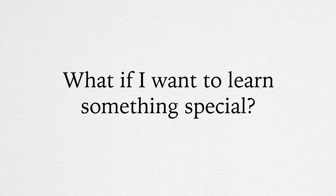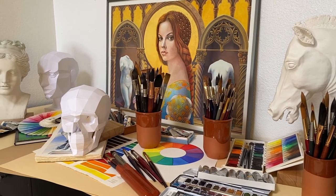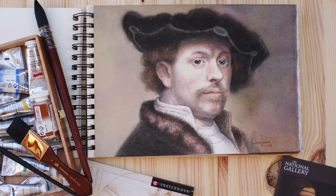What if I want to learn something special? We want you to achieve all of your art goals, so we will include additional topics into your curriculum to help you meet them.